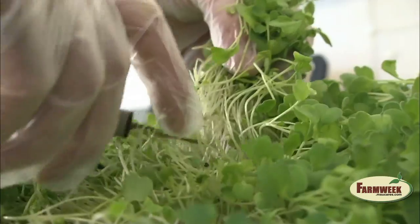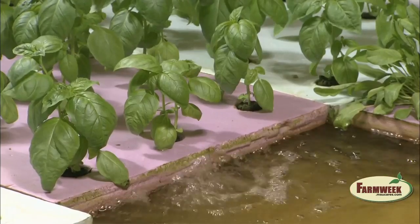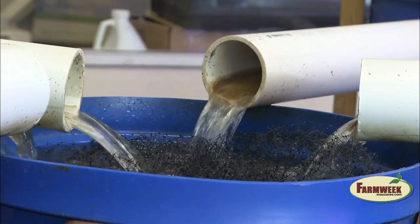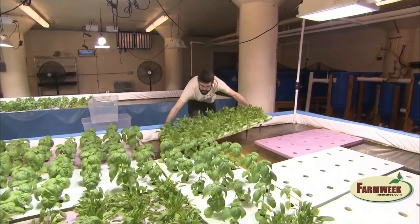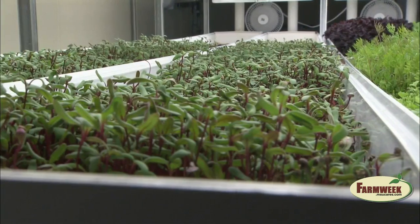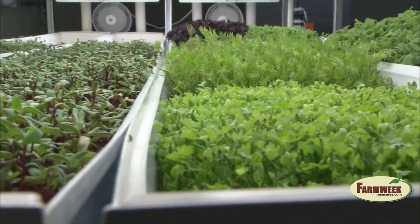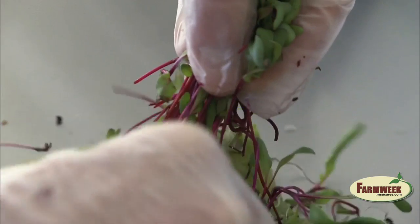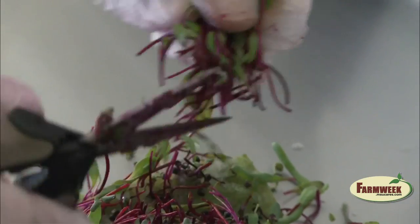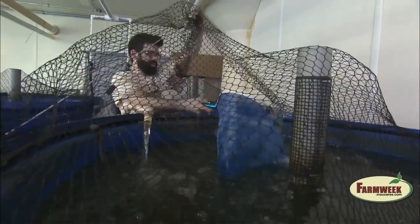Their secret weapon against bad weather stopping food production is aquaponics, a closed-loop system that uses water cycled between fish tanks and plant beds. And to maximize the use of their 4,500 square feet of space, a portion of the product is grown on shelves, adding a vertical component to the operation. By being located in Chicago, orders for fresh greens can be filled in as little as a few hours, while the fish are ready for sale every six weeks.